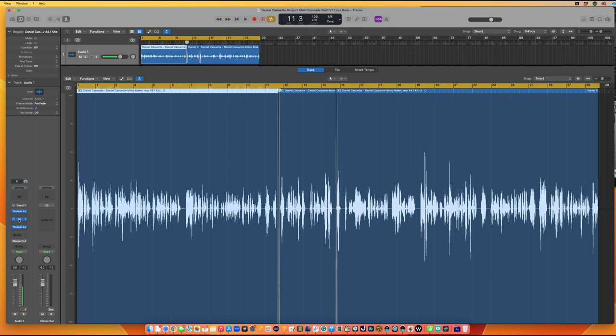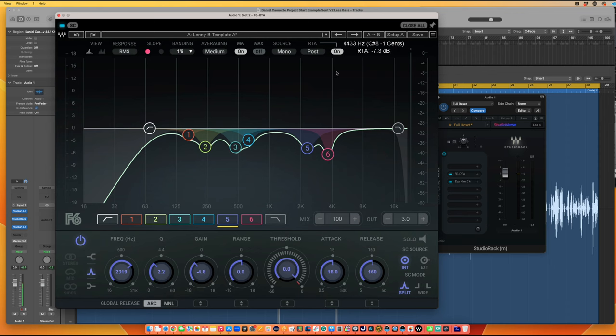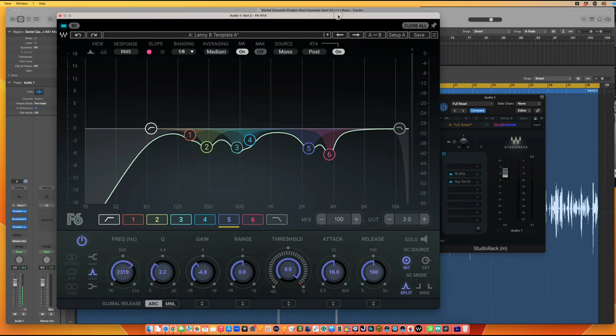Let me show you what the EQ looks like on his processing. When you have a properly treated recording space, it balances out the frequencies. I feel there are no reflections — or extremely little — when I hear his raw recording. Naturally, certain people have a resonance in their chest cavity, and certain frequencies may be a little louder than others. That's natural.